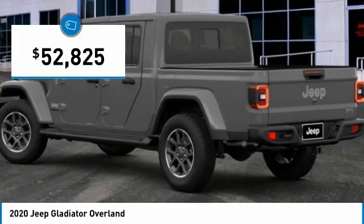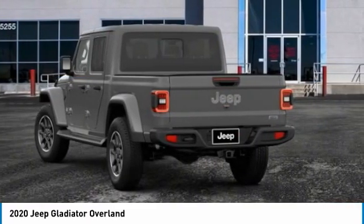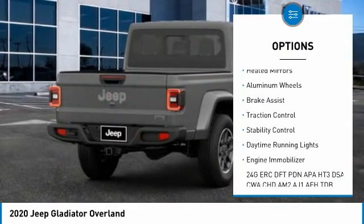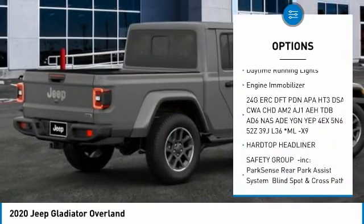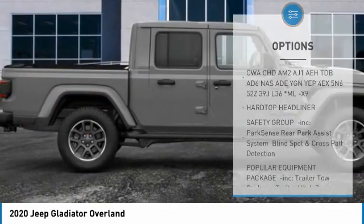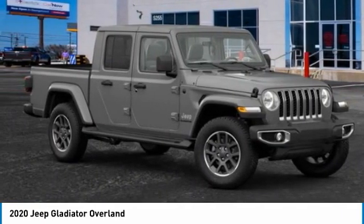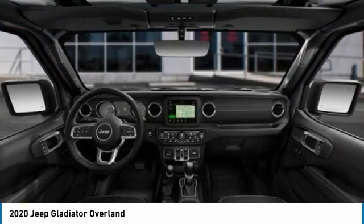It is priced below $55,000. Here are some of this vehicle's great options: four-wheel drive, tire pressure monitor, tow hitch, heated mirrors, aluminum wheels, brake assist, traction control, stability control, daytime running lights, and engine immobilizer. Take this vehicle for a spin and see why so many shoppers are now proud owners.